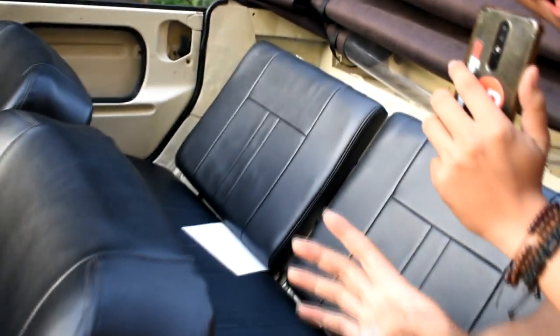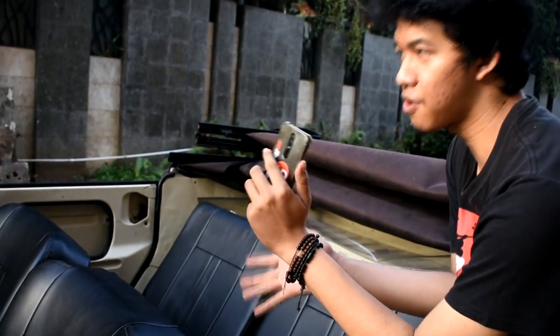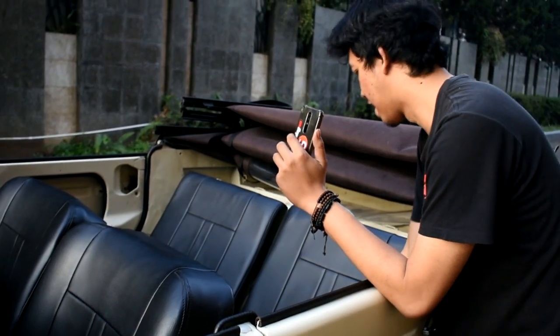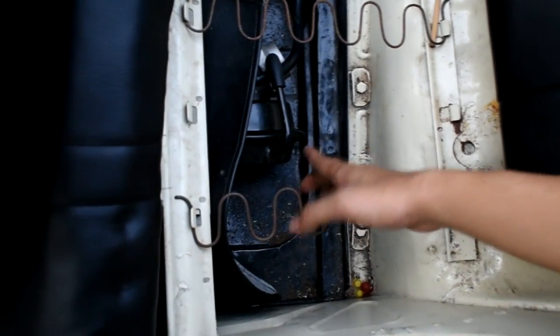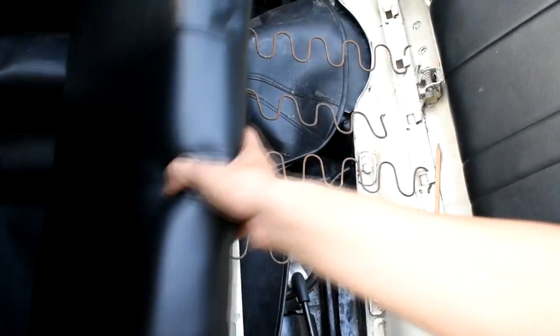Mobil ini ada booster remnya. Booster remnya tuh maksudnya, karena ini trombol, lu perlu cengkraman lebih dari remnya, dan itu ada di sini. Ini unik sih. Ini booster rem — gue gak tau soalnya waktu gue dapet, ini udah kepasang. Konfigurasinya udah di situ, segala rupa udah fit perfectly into their place.